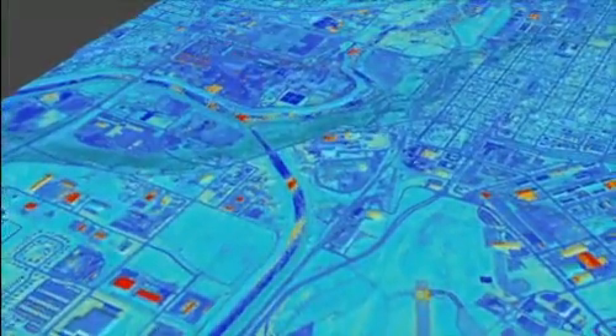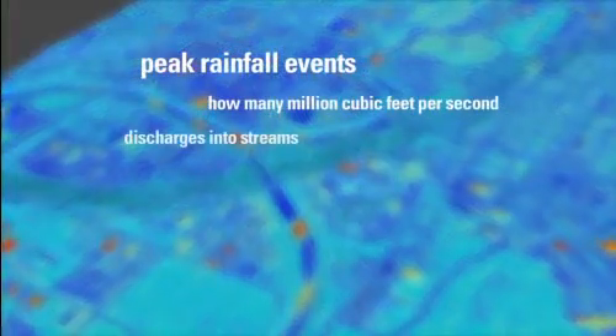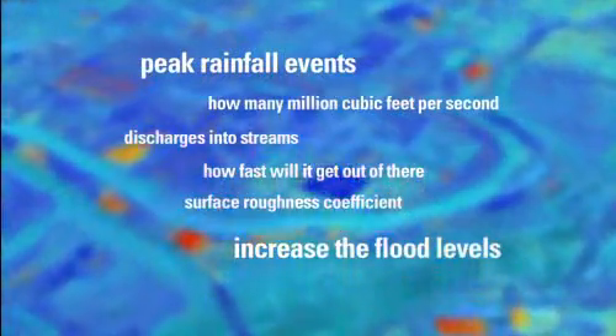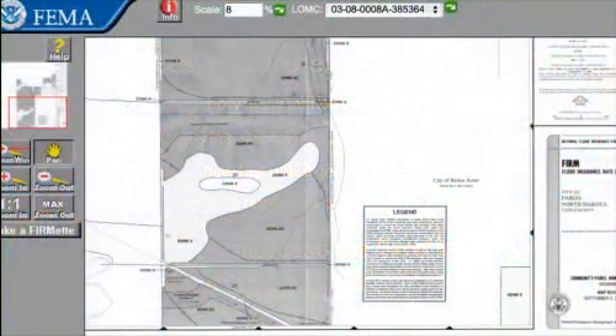FEMA produces flood insurance rate maps that let homeowners know what their risks are of flooding, and LiDAR is essential in making accurate flood maps. FEMA uses hydrologic modeling and hydraulic modeling for their flood studies. The credibility of the National Flood Insurance Program is largely based on the credibility of the elevation data used to produce those flood studies.